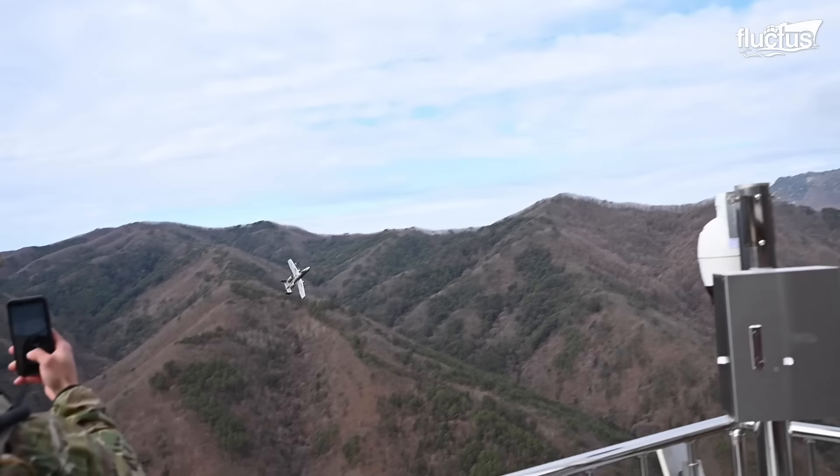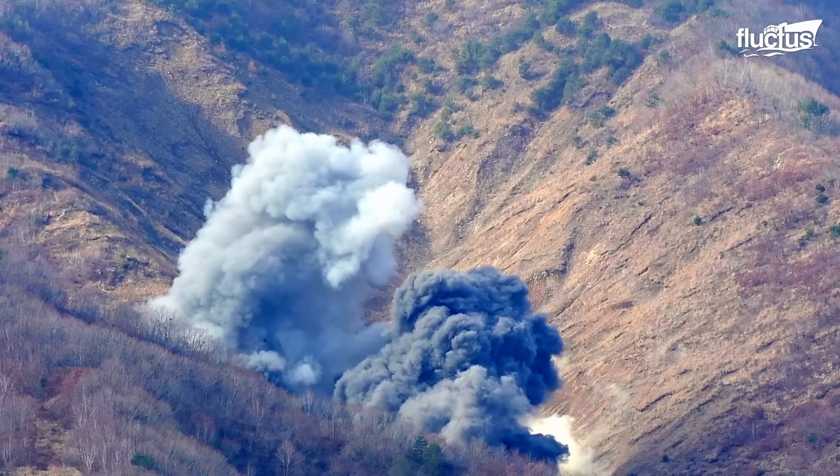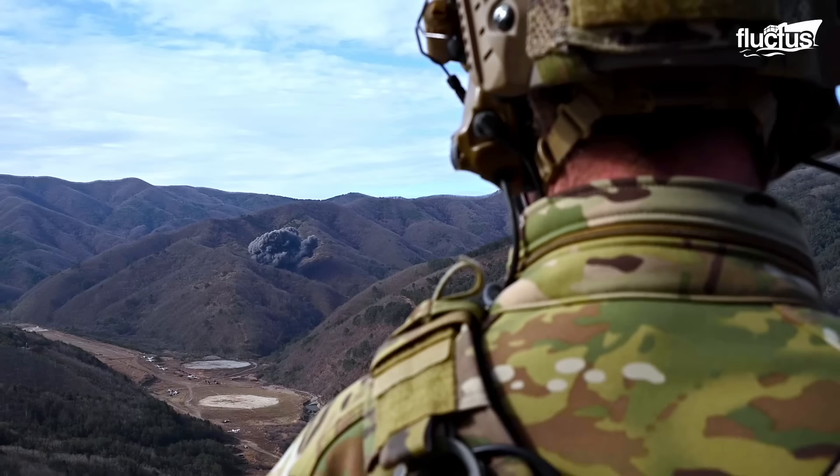Through this training, A-10 pilots and TACP teams hone their skills in communication, coordination, and precision targeting, ensuring that the A-10 remains a deadly weapon on the battlefield.